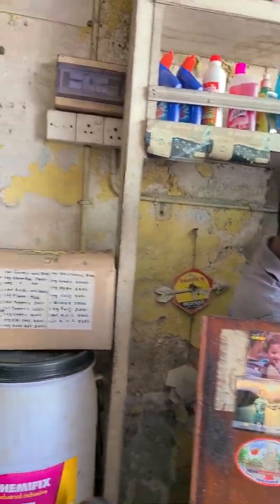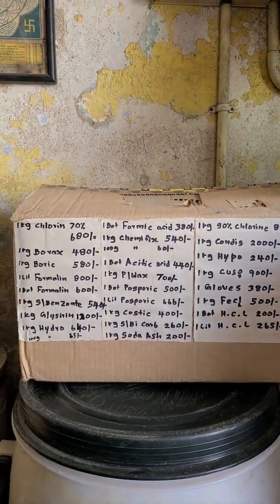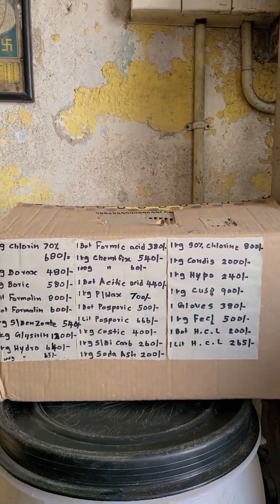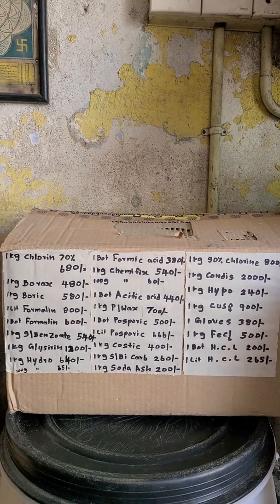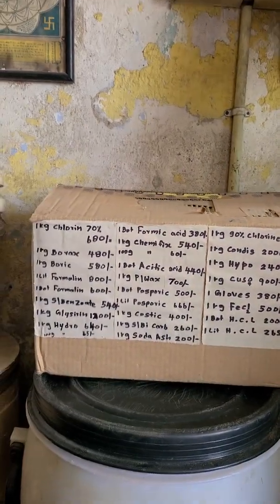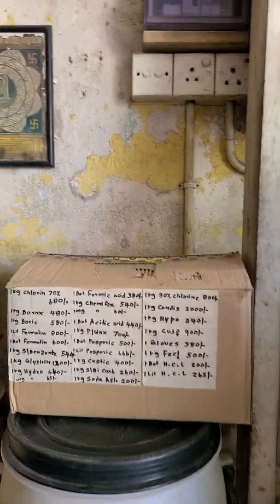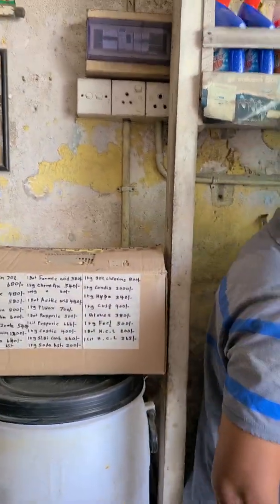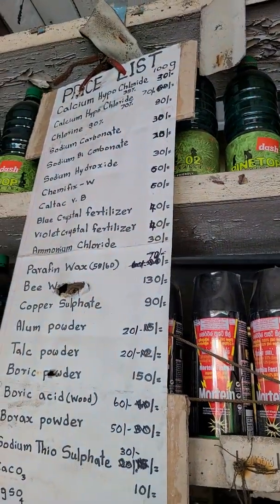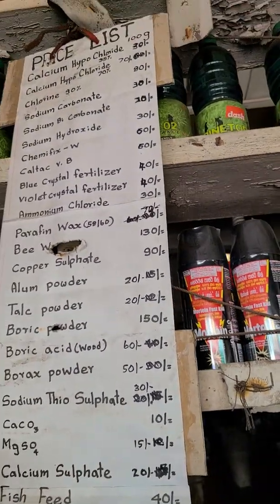Here we have a price list. Is this price list up to date? It's from a little before COVID. Now prices are a little bit up. The price list is only for orientation because the rupee was losing some value, so we cannot work with these prices anymore — we wouldn't be able to buy new products. The exchange rate needs to increase the price a little bit. Here we also have another price list, but you can see the products on it.